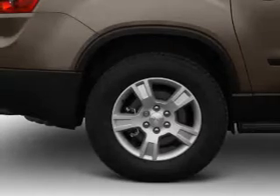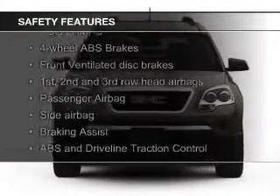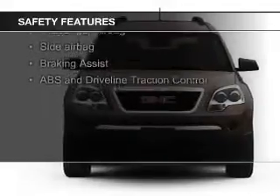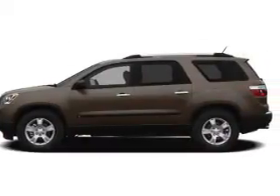Aluminum rims. Safety was made a priority with these features: a backup camera, fog lights, side airbags, second and third row head airbags, independent suspension, and brake assist.